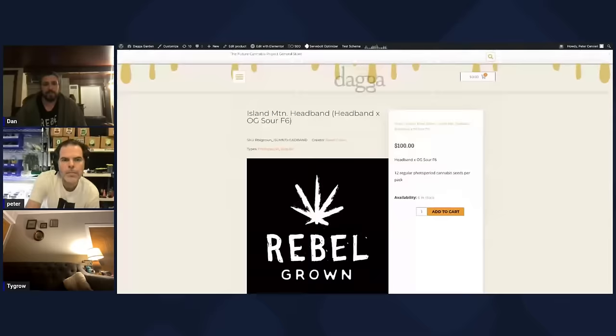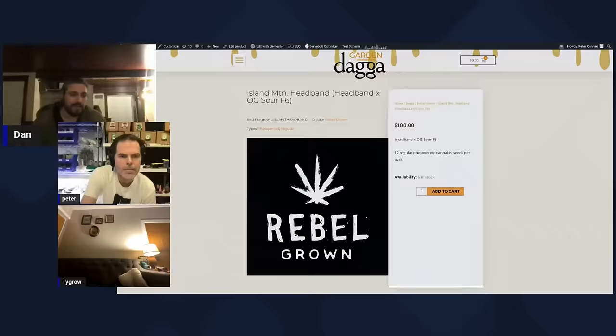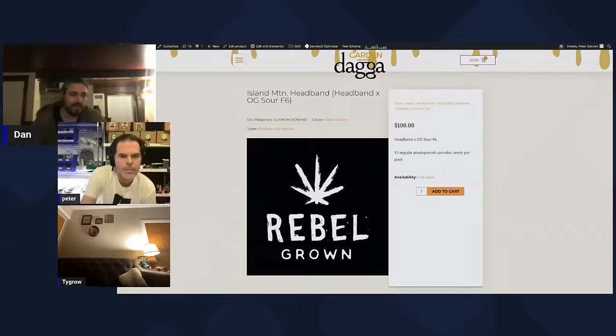Can you give an example of something from a couple years ago to now — your tactics and strategies? Sure. A perfect one would be what I call the Island Mountain Headband. When I first got to California, the first farm I worked on, one of my first jobs was leafing a garden of Headband. There was a bunch of gardens and Headband was the clone they had the most of on the farm.